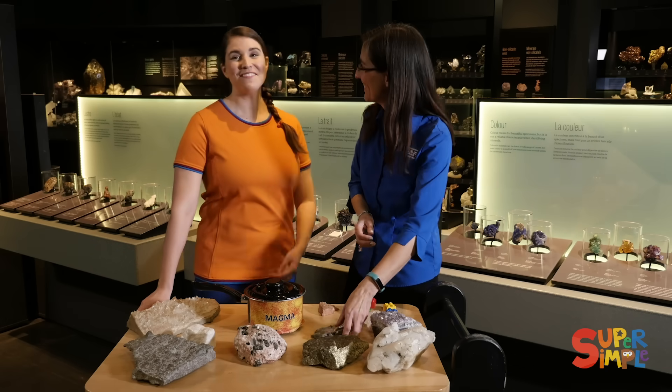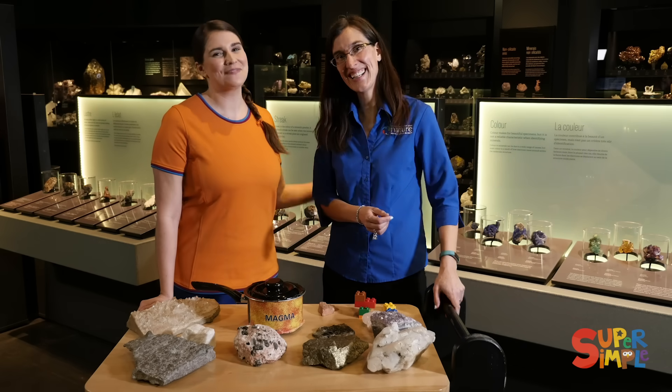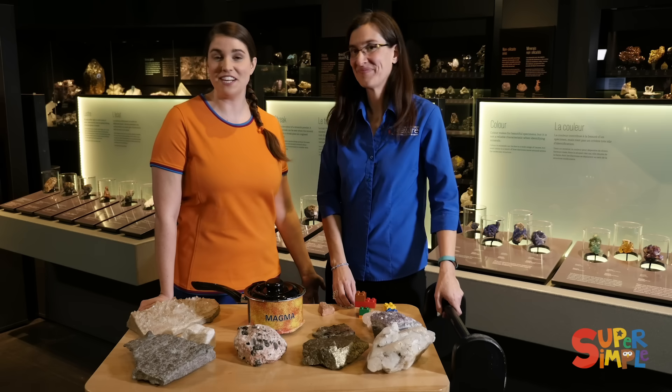Hi Mara. Hi Katie. Everybody, this is my friend Mara. She's an educator here at the Canadian Museum of Nature.